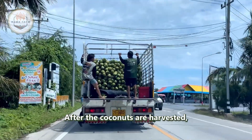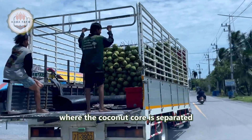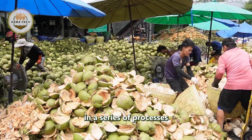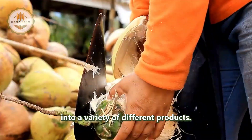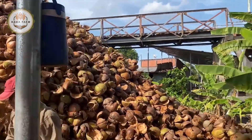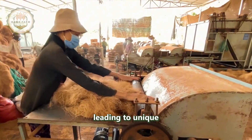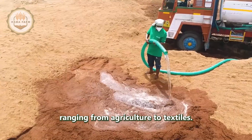After the coconuts are harvested, they are transported to a pre-processing facility where the coconut core is separated from the fibrous husk. This is the first step in a series of processes that will transform the ordinary coconut into a variety of different products. The two main components — the coconut husk and the core — will follow two separate paths, each leading to unique products used in industries ranging from agriculture to textiles.